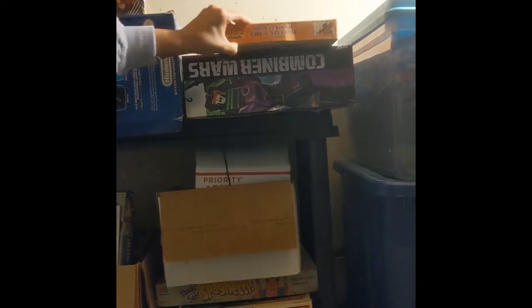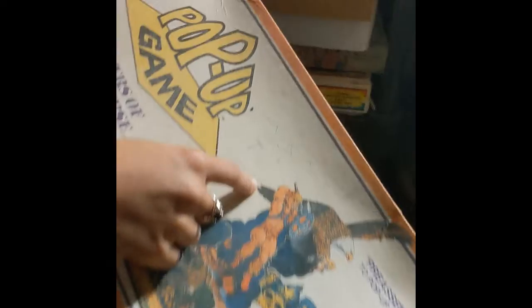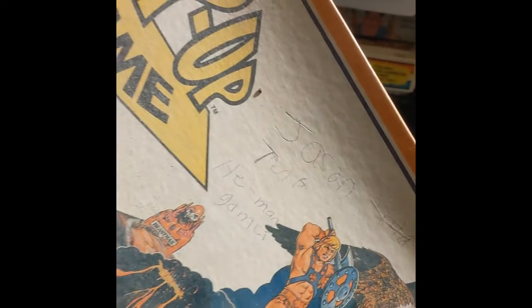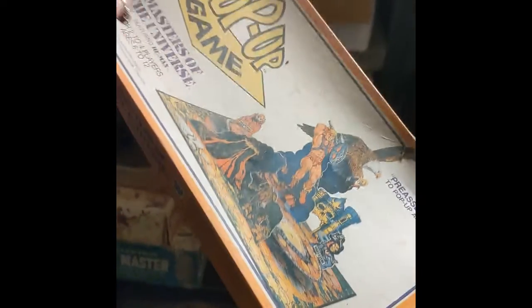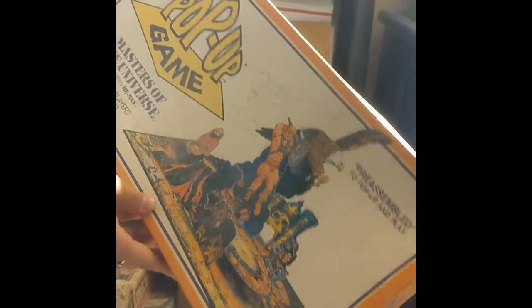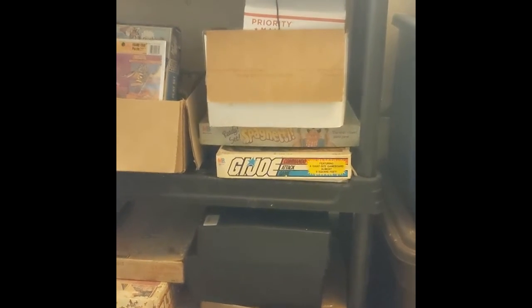The Masters of the Universe board game is definitely coming in the house. The cool thing I like about vintage stuff — on the front you can see a kid who wrote on his board game. That adds so much to the piece because it's so authentic and it really meant something to this kid. This is definitely going in the house too, because I think we got rid of this at one point, so it needs to go back.